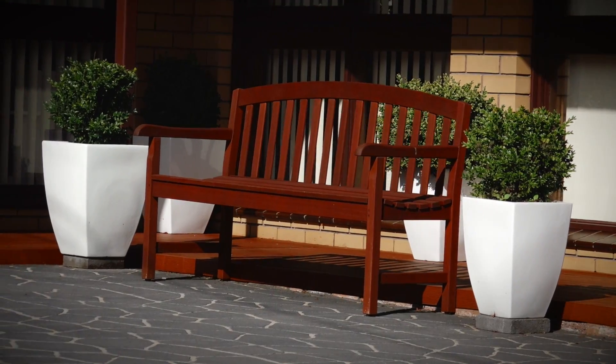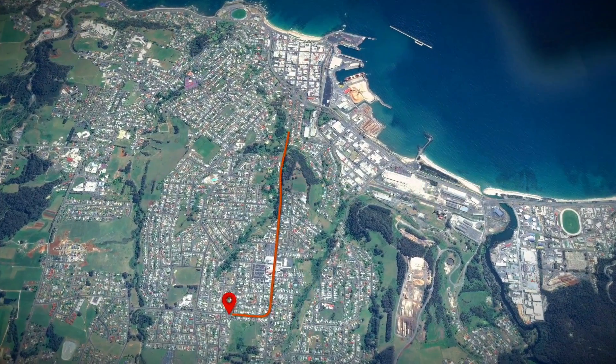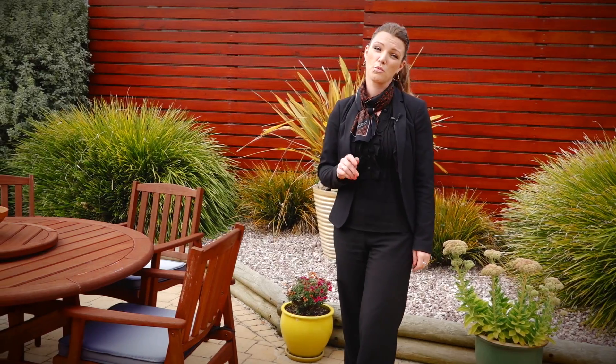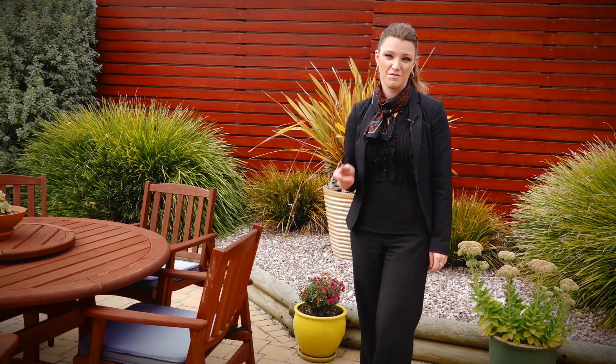Perfectly located on Thorn Street, just a five-minute drive into the heart of Burnie, and an eight-minute stroll to the Upper Burnie Shops. You deserve to reward yourself and your family. You will love this home.